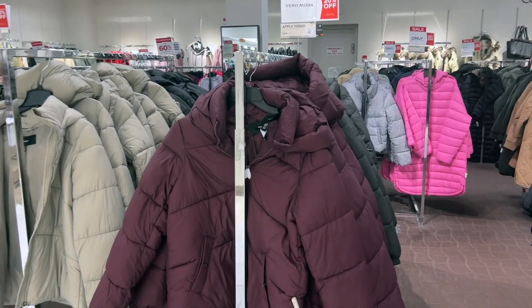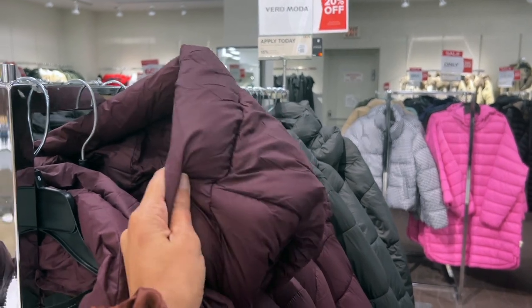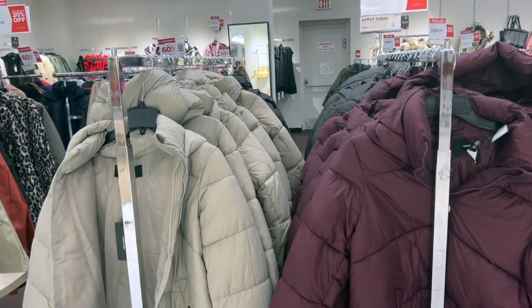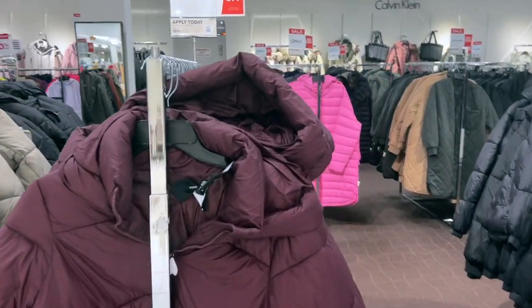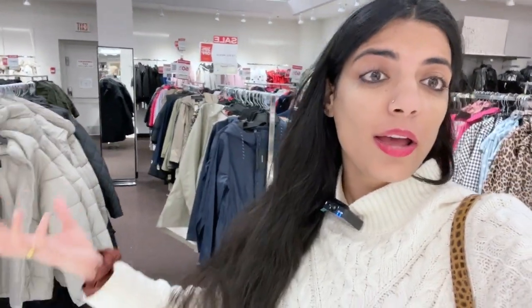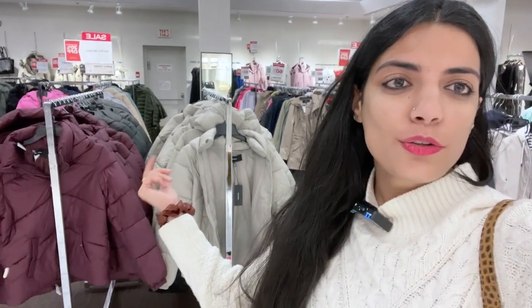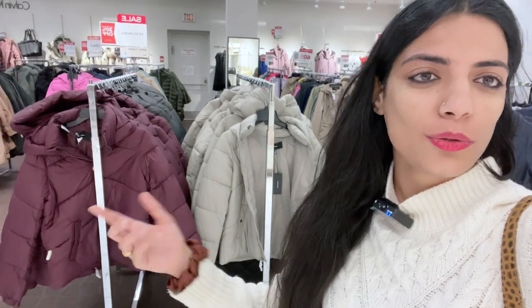You can see these jackets — this one doesn't have a hood and it's a little short. These shorter jackets work when it's not snowy but cold. When I arrived, I thought why would I buy two jackets? One big jacket for heavy snow and one small jacket for lighter conditions. But I decided to take just one because I didn't have enough money — many students are in the same situation. My budget was $100.